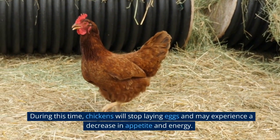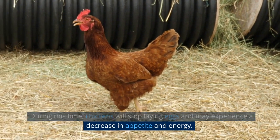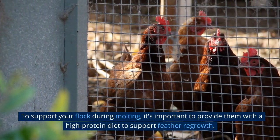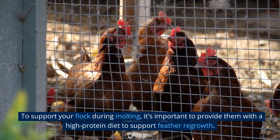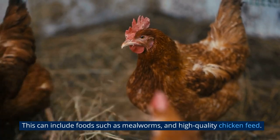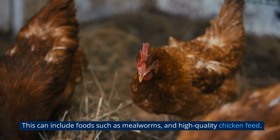During this time, chickens will stop laying eggs and may experience a decrease in appetite and energy. To support your flock during molting, it's important to provide them with a high-protein diet to support feather regrowth. This can include foods such as mealworms and high-quality chicken feed.